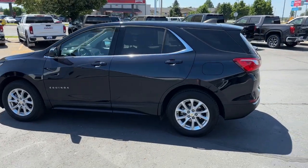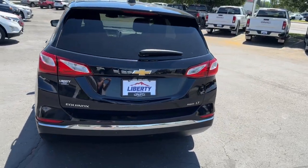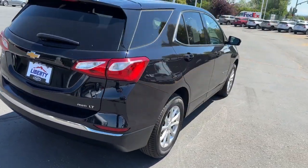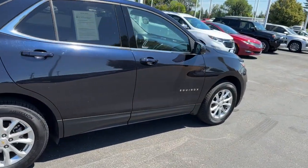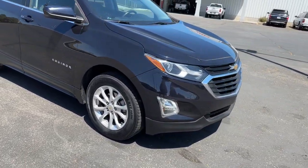You will be amazed by this 2020 Chevrolet Equinox. With less than 80,000 miles on the odometer, this vehicle stands out from the rest. The Chevrolet Equinox — the small SUV with a big spirit of adventure.